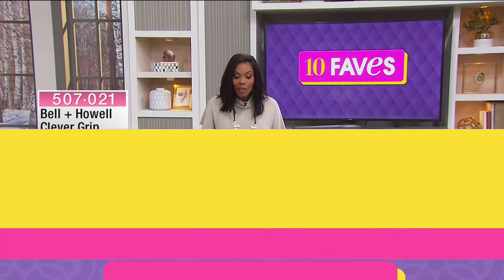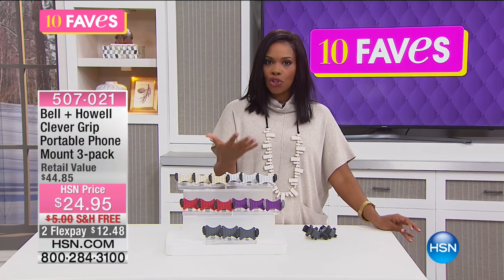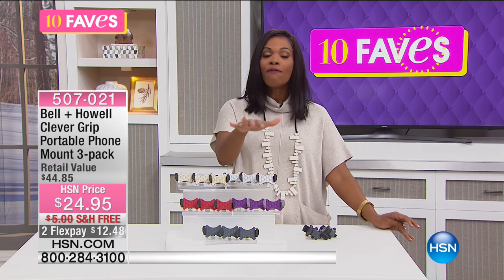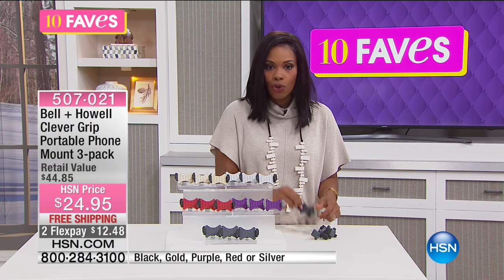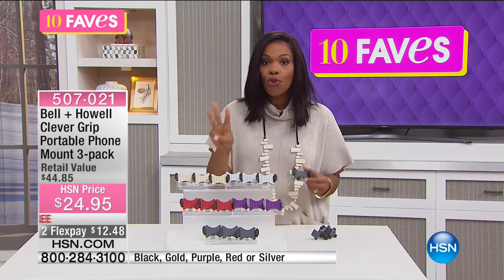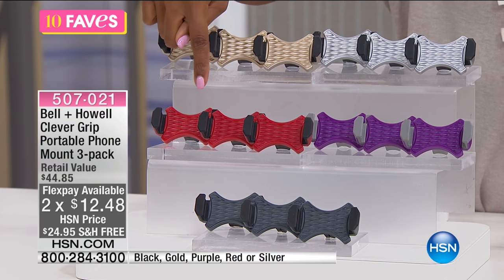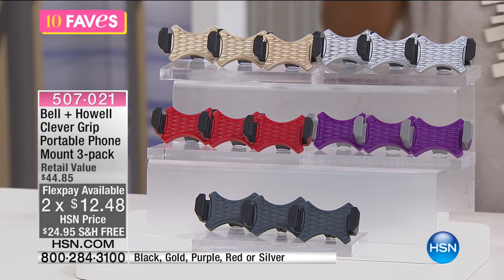We are up to Fave number 10 — can you believe it? This is from Bell and Howell and it's called the Clever Grip — a portable phone mount for your car. You're getting three of them. You just decide which color you want: silver, gold, red, purple, or black.